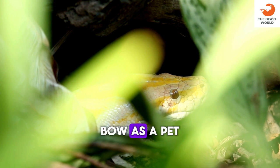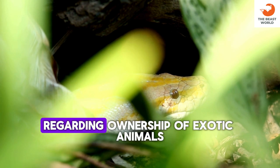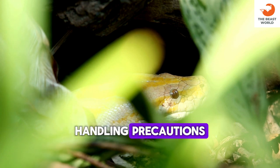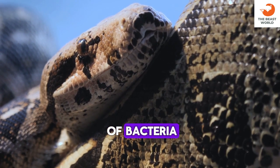Before acquiring a Dumrille's boa as a pet, it's important to check local regulations regarding ownership of exotic animals. As a handling precaution, wash your hands before and after handling your snake to prevent the spread of bacteria.